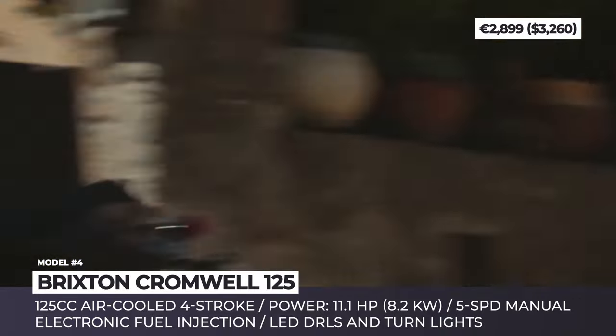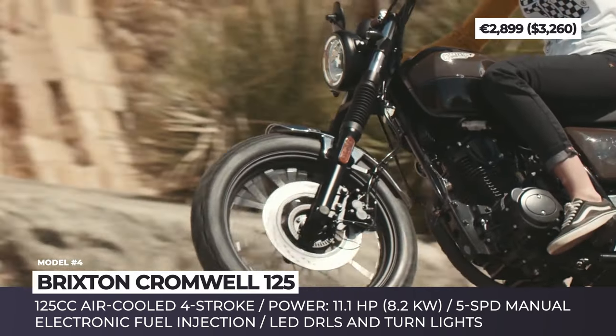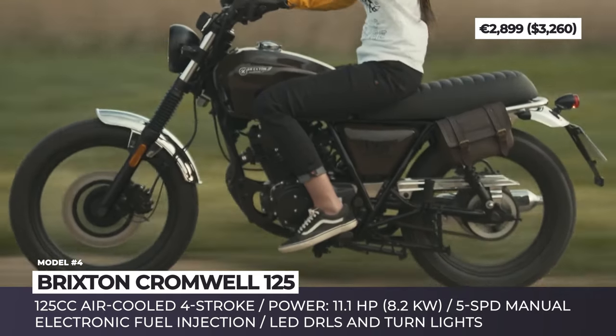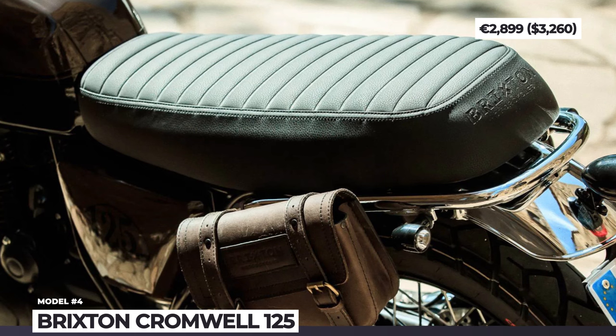CBS is standard and ABS costs extra. The Cromwell also features LED DRLs and turn signals, a narrow leather seat, and a retro-styled fuel tank available in three color schemes.